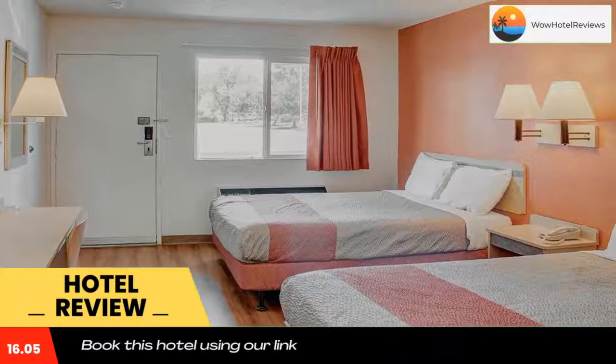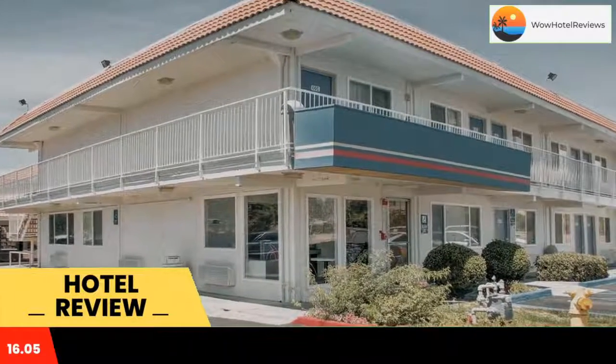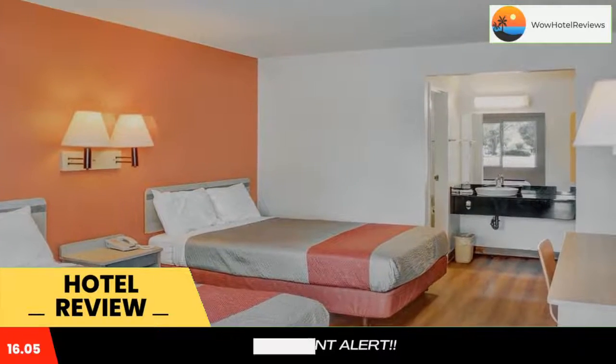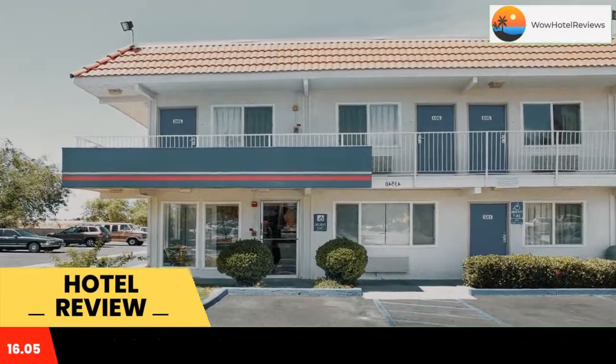Motel 6 Lancaster rooms include a private bathroom. The rooms are equipped with air conditioning and heating. Guests at the Lancaster Motel 6 can get a snack from the vending machines. The hotel offers a 24-hour front desk.